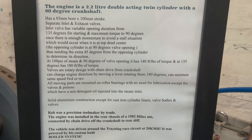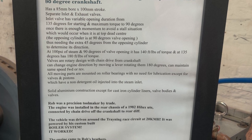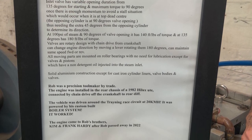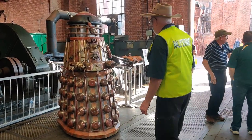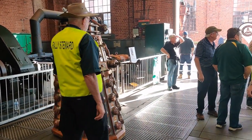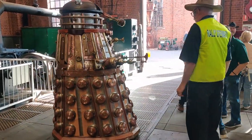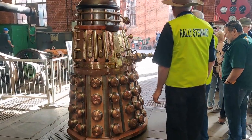I believe at one point this engine was in the back of a Hilux ute and connected to its diff so it could drive around, just for the sake of fun. The mathematics behind this just impressed me so much. Of course, every Victorian machinery display needs a Victorian steampunk Dalek.